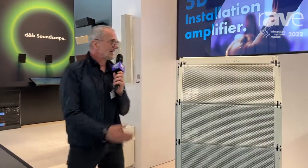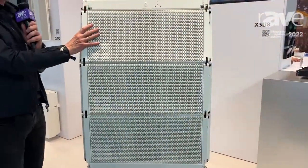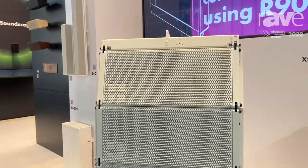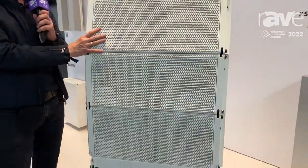Hi, this is Wolfgang Schultz from DNB Audio Technique, here at our booth at IASE 2022. What we see here is our latest product from the SL Series Trilogy, called the XSL. It's a very compact but high-performing system.